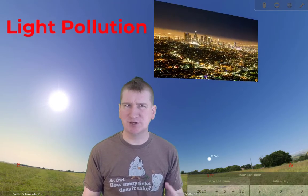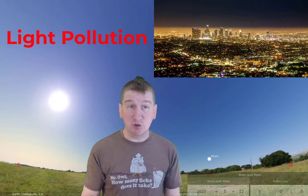Globeatnight.org is an international citizen science project to study the impact of light pollution. Light pollution is excessive, misdirected, or obtrusive light.